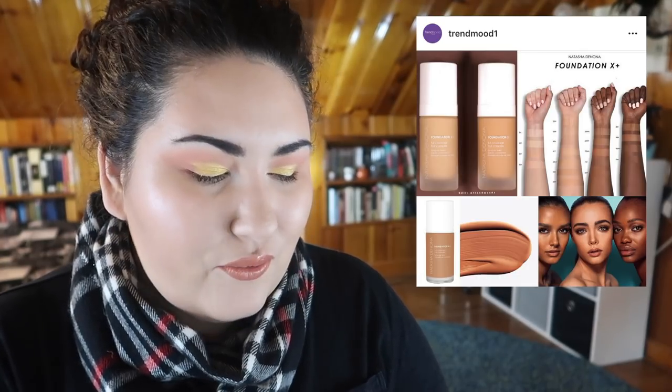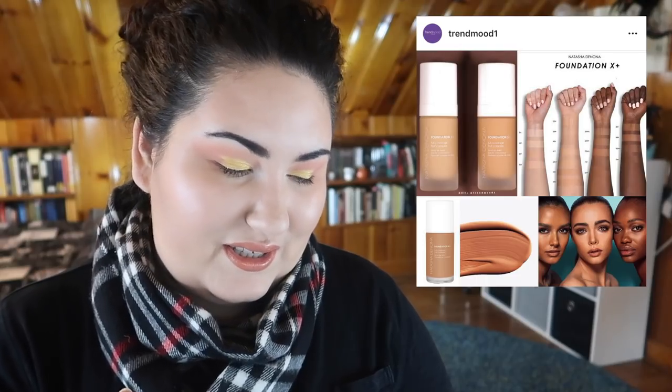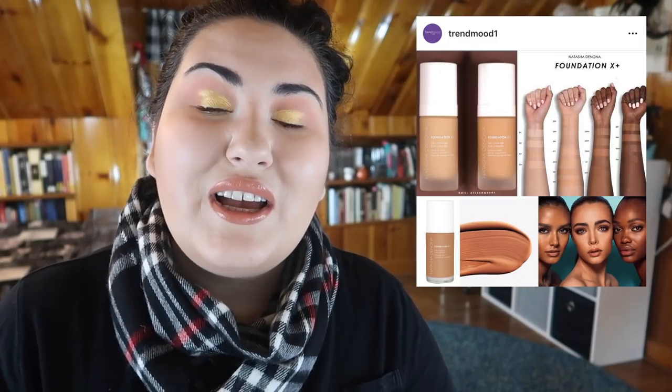Natasha Denona is coming out with a new foundation they're just calling Foundation X Plus. Could you not come up with a name? I think I was interested in their first foundation and got a sample but never actually purchased it. I'm probably not going to give this a shot — I'm fine with foundations for now. Unless I'm really interested in something like the Nabla one, I don't need any more foundations. And Natasha is still on thin ice after that neutral palette.